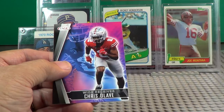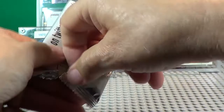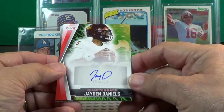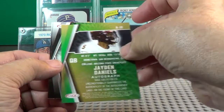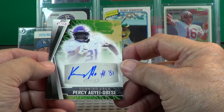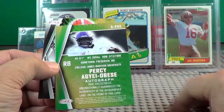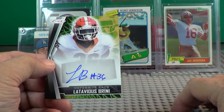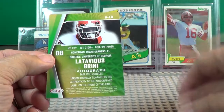All right, here comes the big one — the autograph pack. Let's see who we get here. Quarterback, Jayden Daniels — all right, Arizona State University. He may be a good one — I'll put him aside. Percy Aggie-Obese — James Madison University — let's see if he makes it in the pros. Latavias Brinney — University of Georgia. All right, well, there they are.